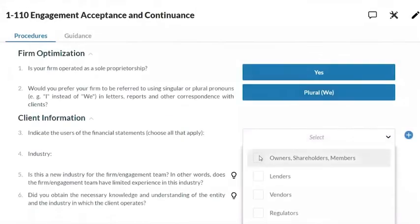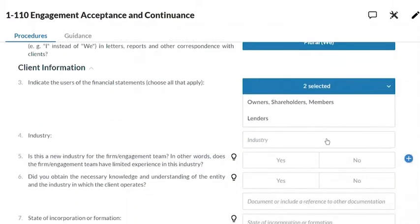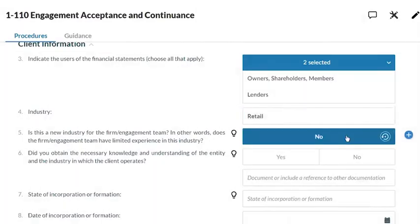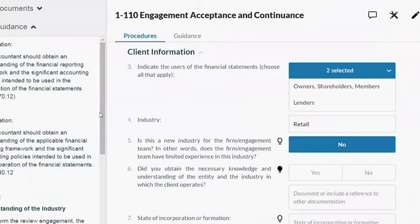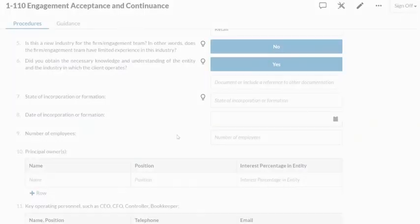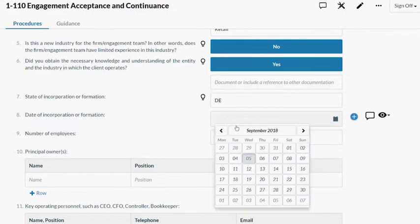The central feature that enables this is guided engagements. Guided engagements provides a step-by-step pathway through your engagements while automating tasks from the engagement letter to the financial statements. OnPoint PCR has guidance and methodology built in and will dynamically scale in complexity in response to the information you provide, adjusting the engagement to meet your client's specific needs.